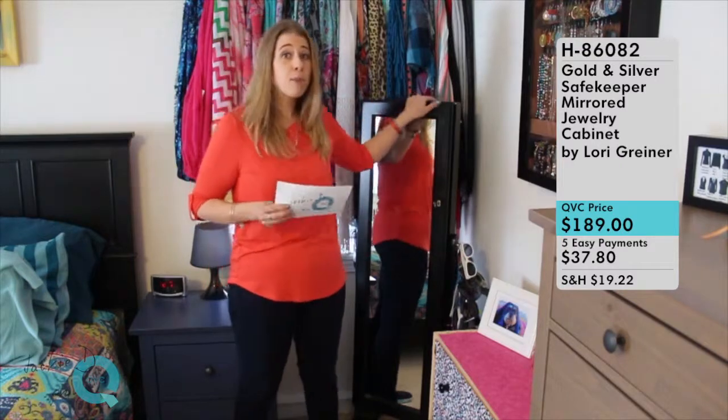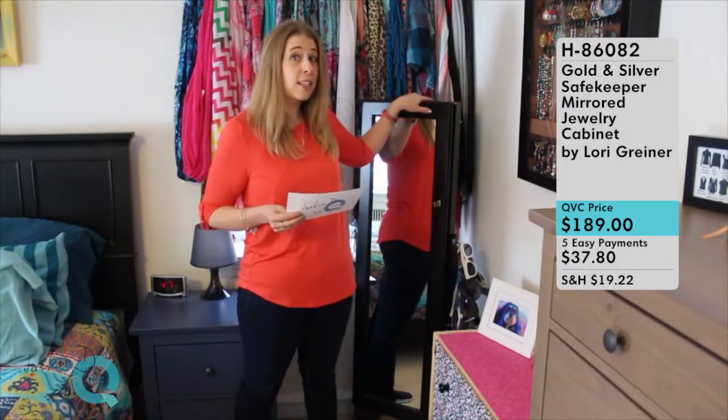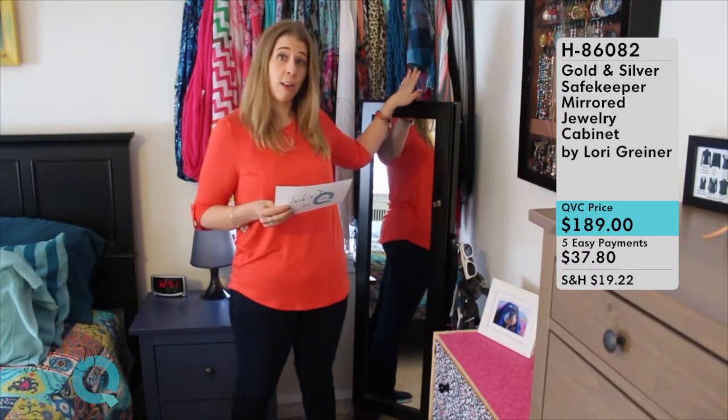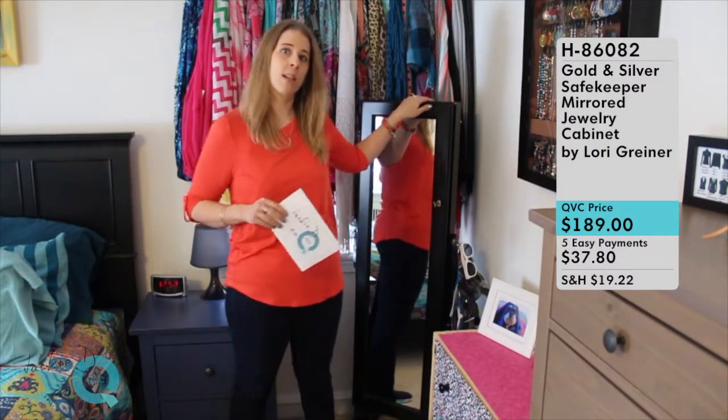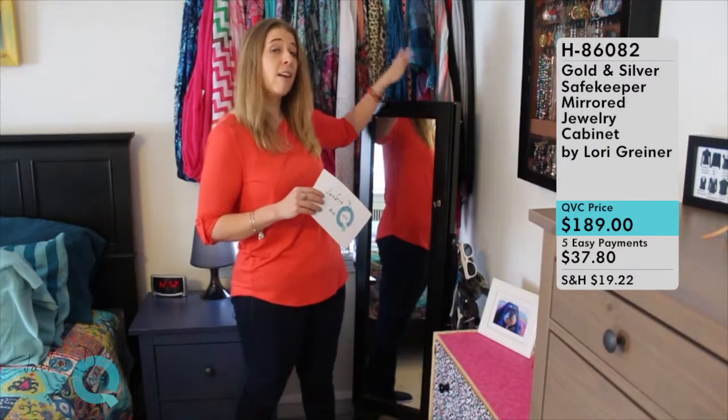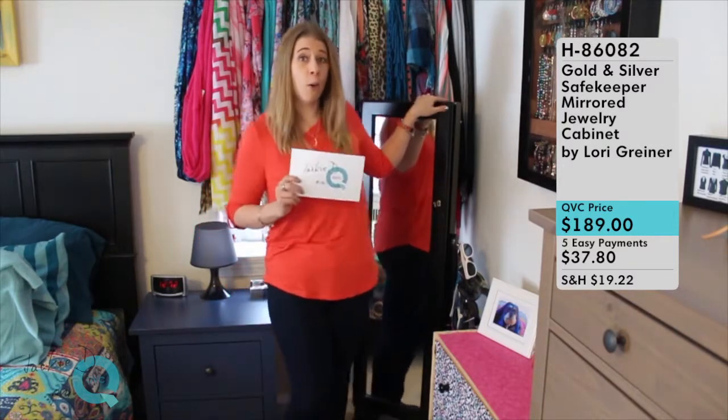This is one of my most prized possessions and one of my most favorite things I've ever bought from QVC. I waited a long time to buy it — someone even gave me a gift and I put it towards this purchase. I've had it for a few years, it was even in my old house. It has seen some moves and wear and tear, and it's held up really well.